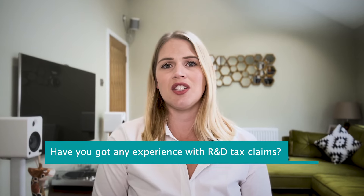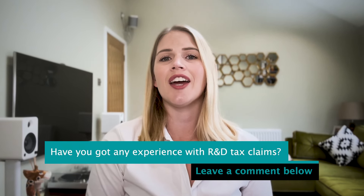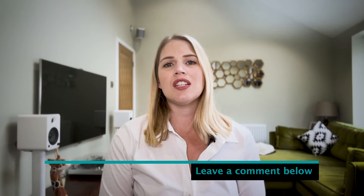Have you got any experience with R&D tax claims? Have you experienced unscrupulous so-called R&D experts selling their services in the industry? Let me know what you think in the comments below. And if you want to receive more content just like this, make sure you hit the subscribe button so you get notified every time I release a video.